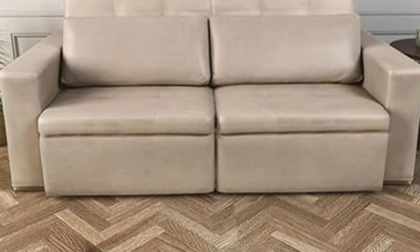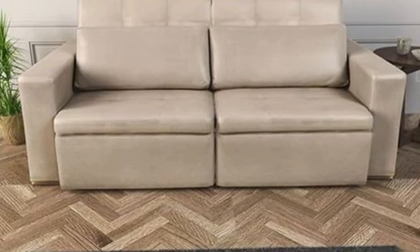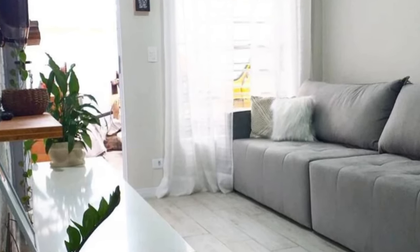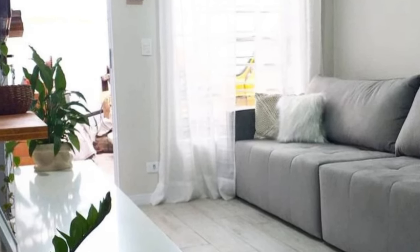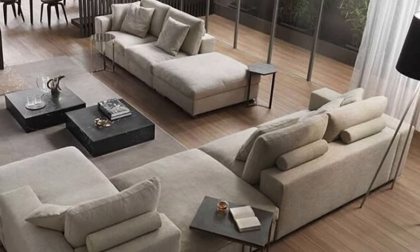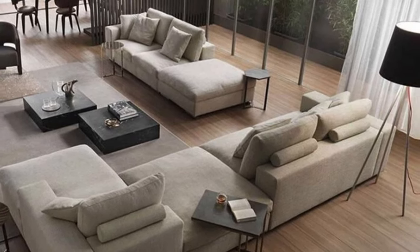Use accessories like rugs, curtains, and artwork that tie the entire living room together. Harmonizing colors, patterns, or themes across these elements creates a cohesive look that complements your modular sofa arrangement. Incorporate technology seamlessly by adding charging stations, built-in USB ports, or smart home features within or around the modular sofa to elevate comfort and convenience.